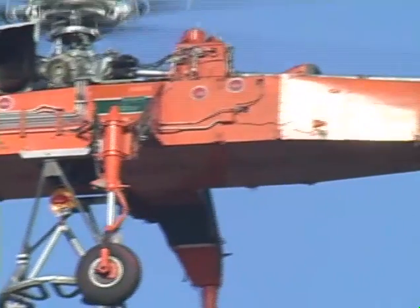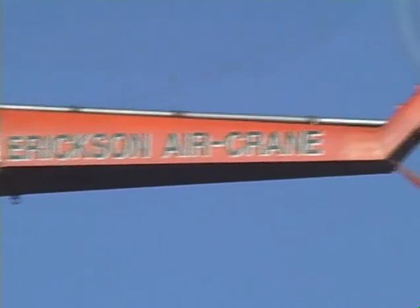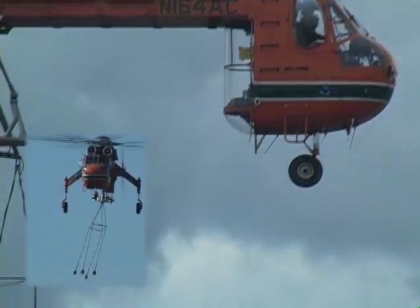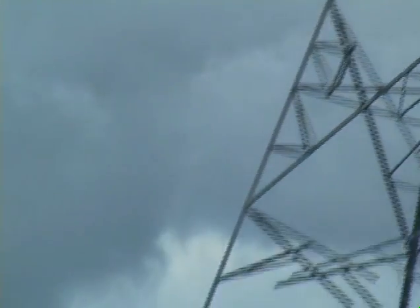It's the S-64 Aircrane Helicopter, built by Ericsson Aircrane. Twin Pratt & Whitney turbine jet engines and six large main rotors give this aerial workhorse a lift capacity of up to 25,000 pounds.